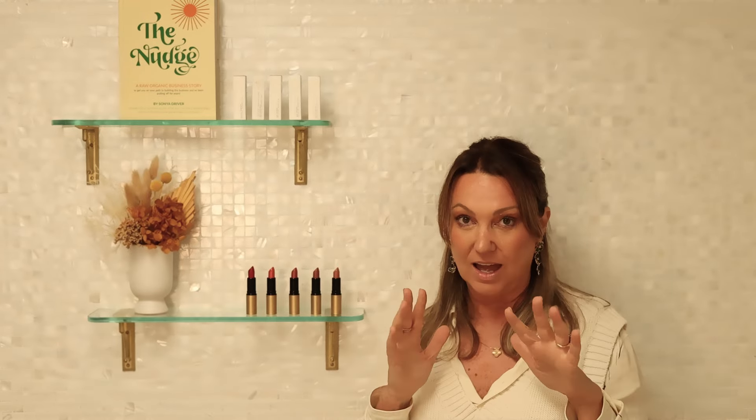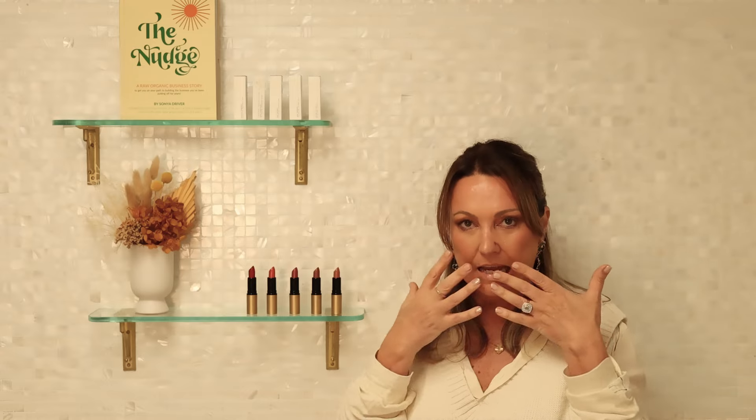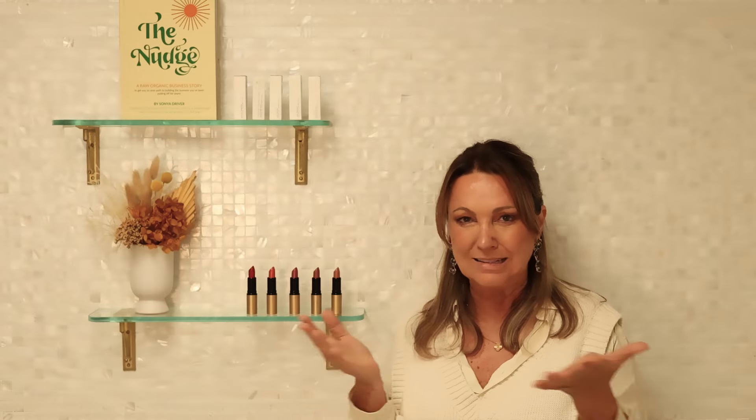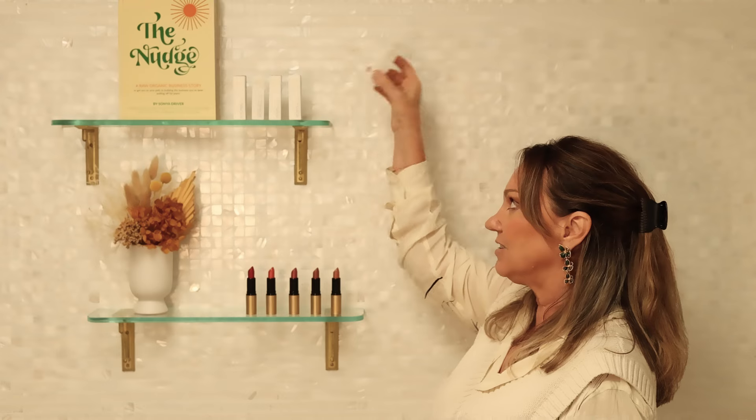We're going to start with Byron Nude. I particularly don't like nude lipsticks because it just looks like brown, dull, horrible color. But this beautiful nude I love because it's got a tiny undertone of peach in it, so it's not like this dead, flat brown color on your lips. Who invented the brown? It's a no for me, people.